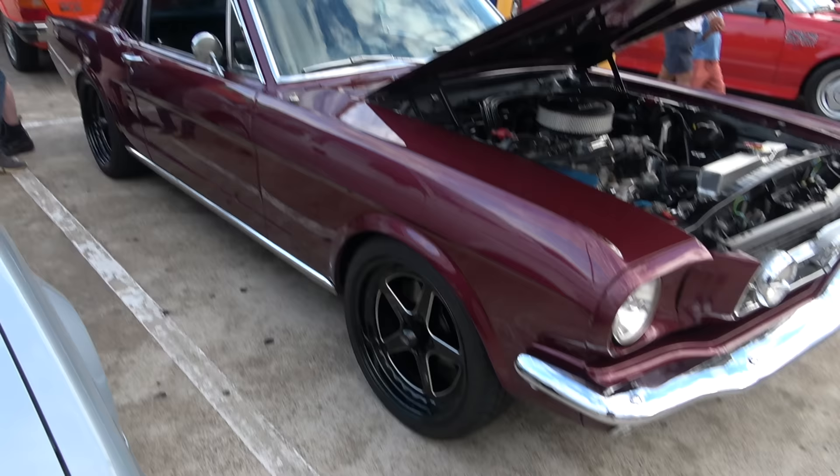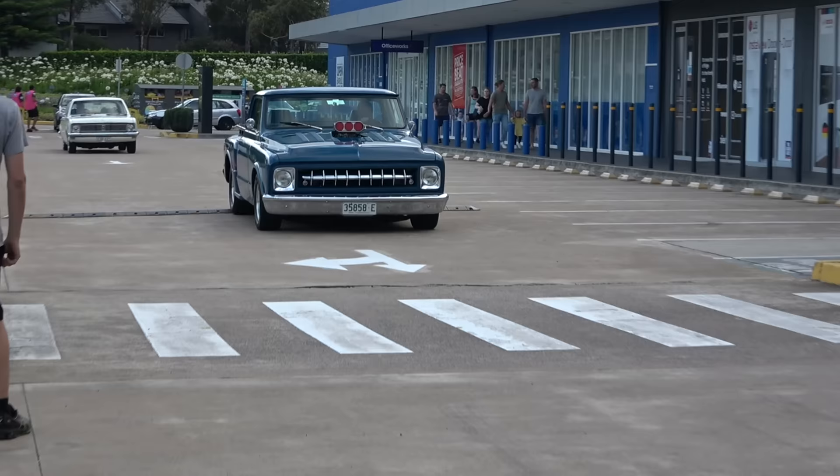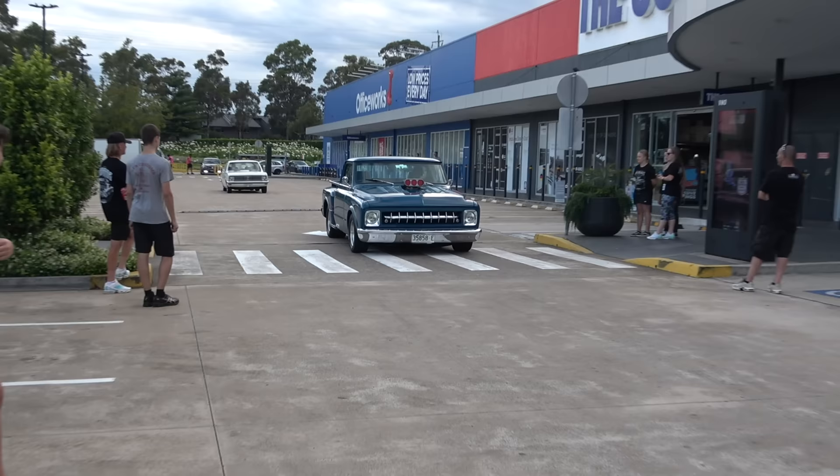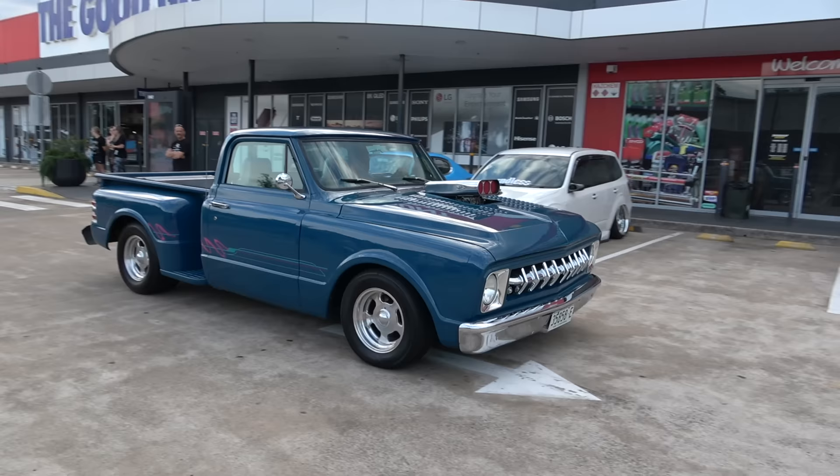Beautiful, love the rims on it as well — looking sick. Listen to this tough view — woo hoo, yes sir. Blower sounding sick — what a combo sound, V8 drill and the supercharger. Love it.